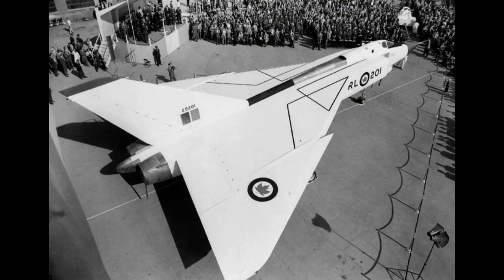In summary, the Avro Arrow was an ambitious and technologically advanced supersonic interceptor aircraft developed by Canada during the Cold War era. Its cancellation remains a controversial chapter in Canadian history, but its legacy endures as a symbol of Canadian aerospace achievements and ingenuity. The Arrow's groundbreaking design and technologies have left a lasting impact on the development of future aircraft, and it continues to be celebrated by aviation enthusiasts as a remarkable achievement in aerospace engineering.